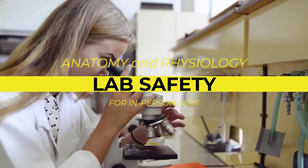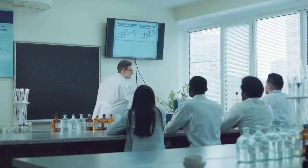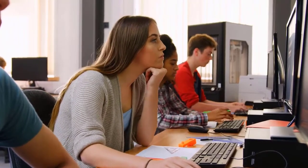Laboratory Safety. At the conclusion of this presentation, you should be able to know how to be safe at the laboratory and to be prepared in case of accidents or spills, as well as to understand the laboratory safety items that are available to you in the lab room.